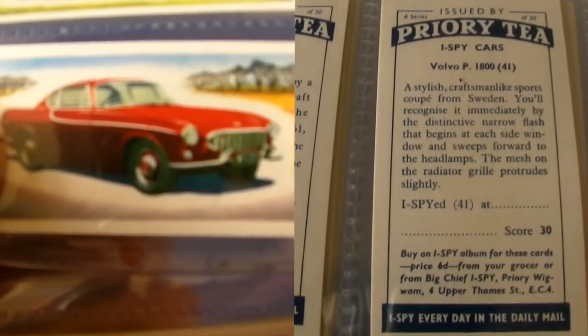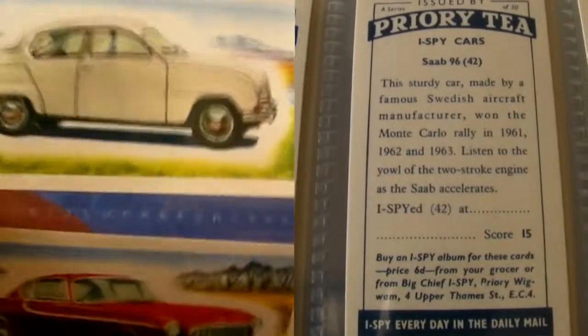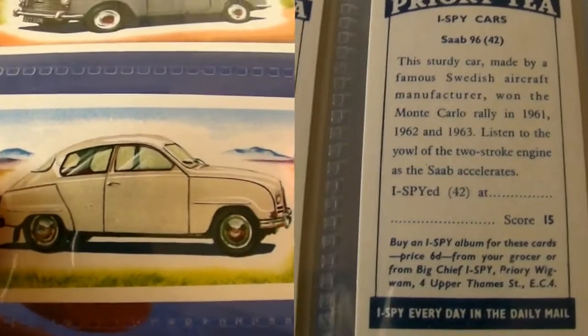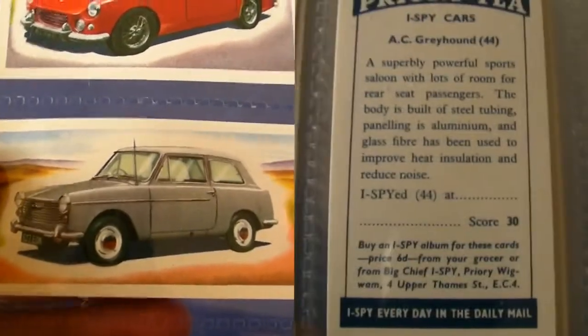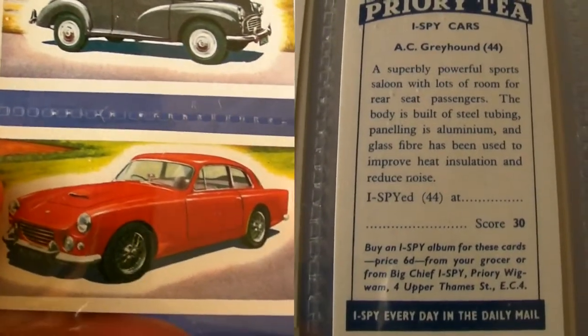The idea is to total up your scores and compare your results with your friends. Of course, that gives us a fantastic indication of what motor cars were widely seen on the roads here in Britain more than half a century ago in 1964. It's amazing what you can find out from humble cards like these.